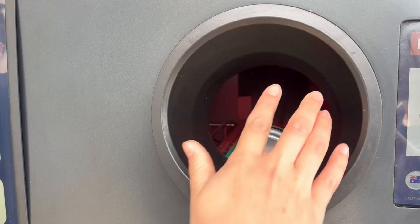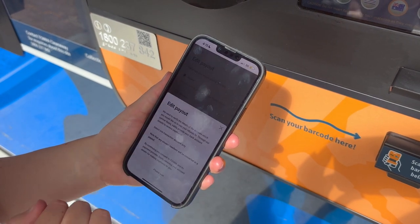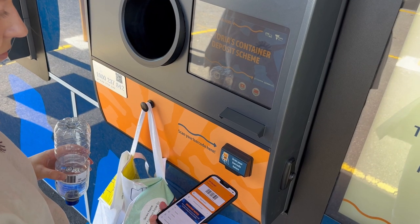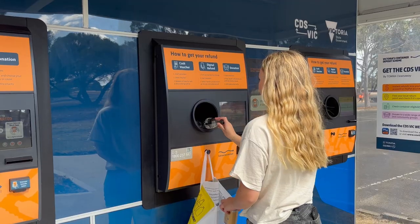There are three easy ways to claim your 10-cent refund. Digital refund: if you've downloaded the CDS Big West app, you can get your refund direct to your bank or PayPal account. Or you can store your refund as a digital voucher, redeemable at the participating retailer. Simply scan your unique app barcode before you begin your session.